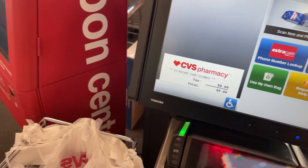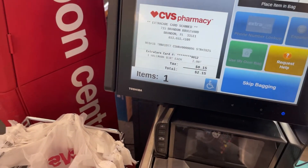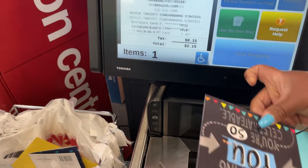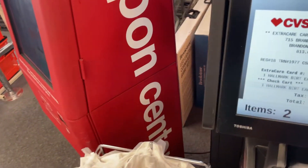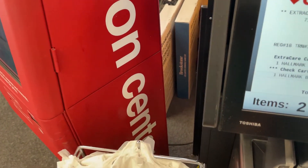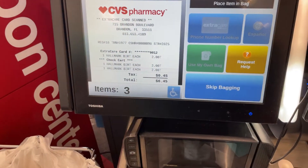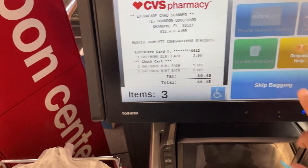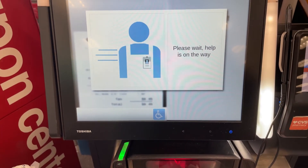Now we're at the final transaction — this is for the 3 Hallmark birthday cards. I'm just going to film one of the two card transactions since it's the same process. We're going to scan them — they're $2 each and they're ringing up $2. One thing I don't like about self-checkout at CVS: if the item isn't heavy enough for it to sense you're bagging it, it will alert someone to come over. So someone did have to come and help me. But other than that, it was $6.